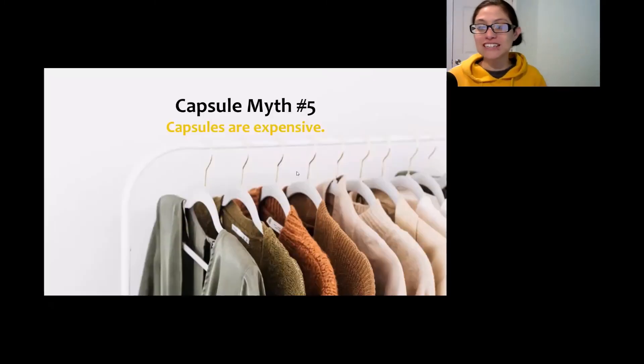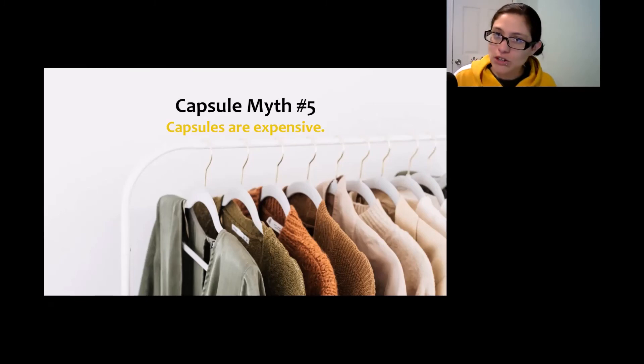Myth number five is that all capsule wardrobes are expensive. Yes, some people tell you that when you try a capsule wardrobe you should only keep what you love — you love it, you keep it; you don't know or it's a maybe, just get rid of it. That leaves you with a really small closet, and then they recommend buying high-quality items, which can get expensive. But you don't need to start there. Most of us have so much in our closets that we should keep the yeses and maybe keep the maybes too, and test them out so we really learn what we like to wear. We'll use them, wear them out, and then we can invest in those high-quality items — but we don't need to start there.